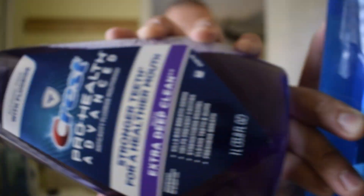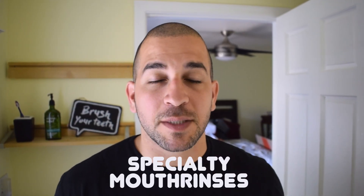There are so many different products out there that it can be really confusing to figure out which one works best for you. I think the best way to break this down is to have a conversation about freshening your breath, eliminating gum disease, and preventing cavities. And later in the video we will have a conversation about specialty mouth rinses and the difference between alcoholic and non-alcoholic mouthwashes.